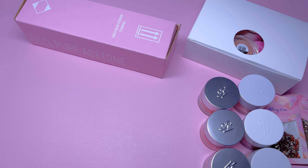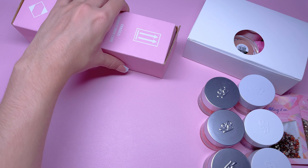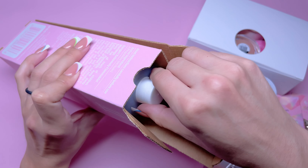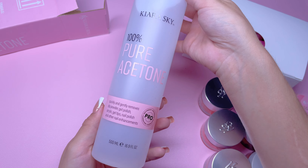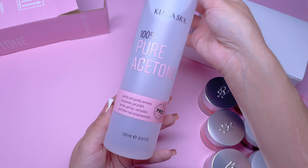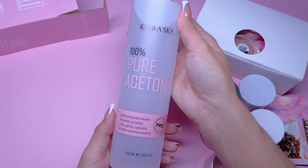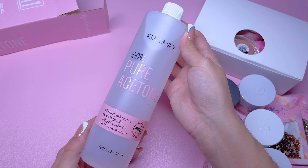I also got the 100% pure acetone. This is to remove artificial nails like dip powder, acrylic, and gels. I got this because I was out of acetone so I needed more, and I figured I would try out Kira Sky's acetone.